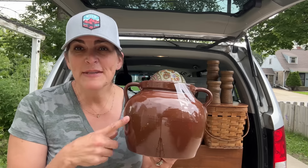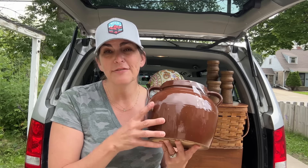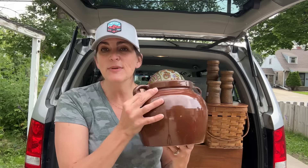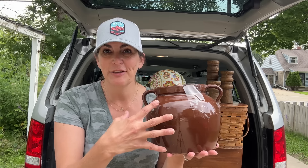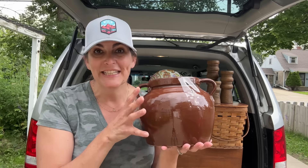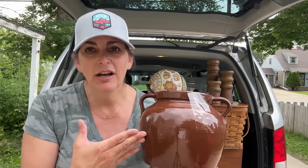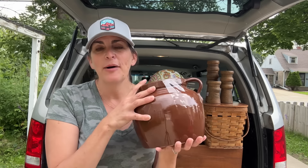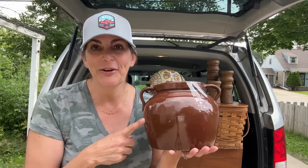Next, I found this bean pot. It did have the lid, which is very hard to find around here — I always find bean pots without the lid. This was $5.99. I definitely have an idea for an upcycle for this one that I am really excited about. It will be in an upcoming Thrift to Treasure video.